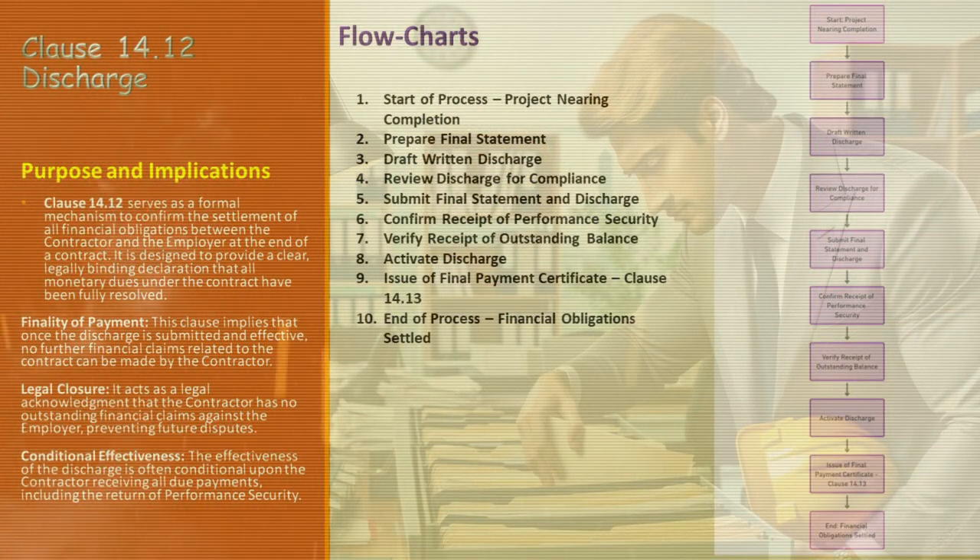Having covered the key points for employing Clause 14.12, let's visualize this process with a detailed flowchart. Our starting point is the project nearing completion — a signal that it's time to wrap up the financial aspects. Next, prepare the final statement, where the contractor compiles a comprehensive summary of all financial transactions and dues under the contract. Then, draft the written discharge — this document confirms that the final statement represents the full and final settlement of all monetary dues. It's the heart of Clause 14.12.